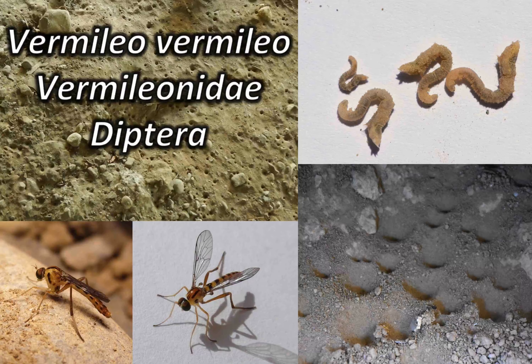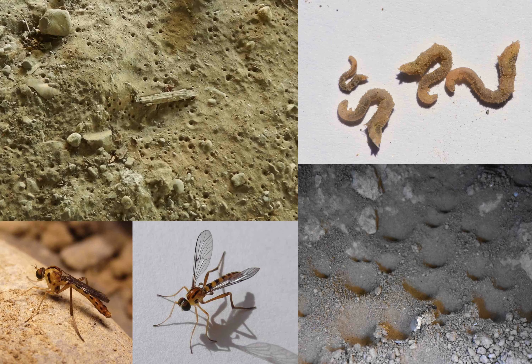Vermilio vermilio is the most common member of the worm lion family in Europe. I will first briefly introduce this species, then present its life cycle, mainly based on observations I made in Switzerland. You may have come across such pits before — those are traps of ambush predators. Many people know antlions and their pit-building larvae, but there is a lesser known group whose larvae also build similar pits: worm lions.